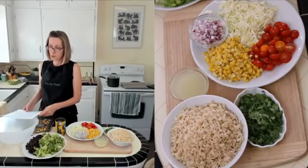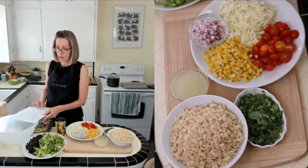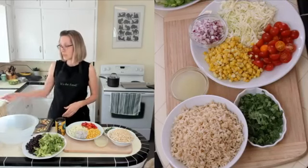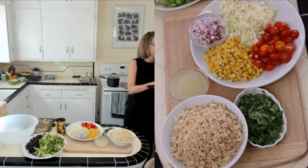The burrito bowl is on page 53 of the cookbook. The guacamole is on 162 and the salsa is on 153, and I will repeat those as we get closer.